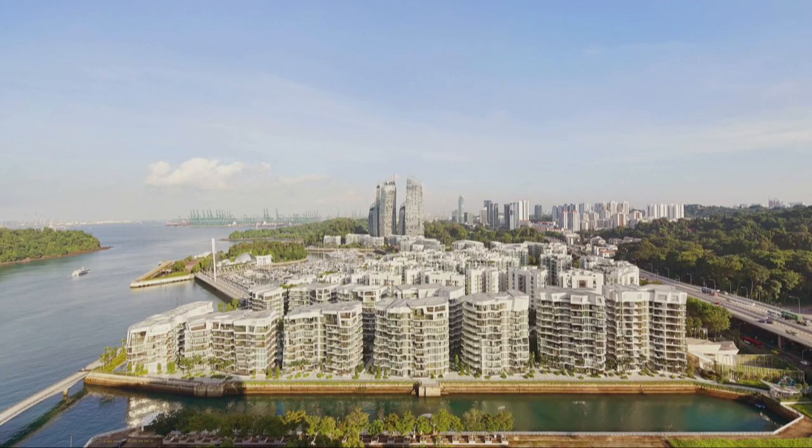The scheme became incredibly successful — actually the most desired residential location in Singapore. The client was happy and asked us to design the next phase as well, which was another 800 units right next to it.